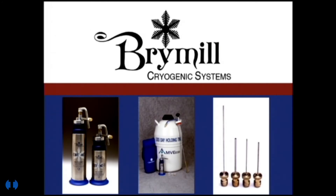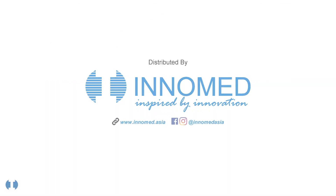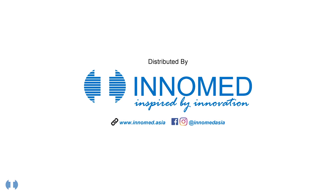Brimel Cryogenic Systems has been the world leader in cryosurgical equipment since 1966. Brimel and its Cryac handheld liquid nitrogen cryosurgical spray units are also the number one choice of dermatologists — 85% of dermatologists surveyed use Brimel.